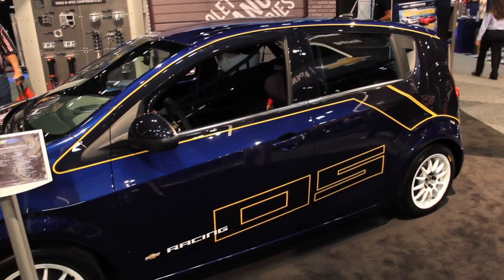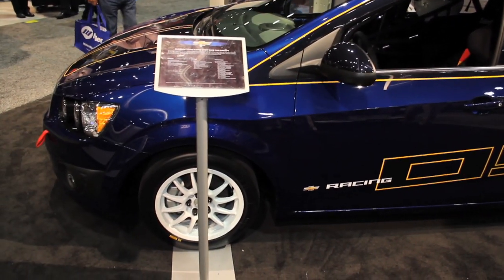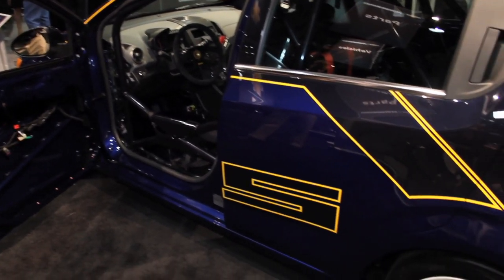As far as the powertrain's concerned, it's pretty limited in this class as well. Yes, it is, and again the whole reason is to keep the cost down. As Jamie mentioned, you should be able to put the car together for about $25,000 to $30,000, which is pretty reasonable to get a grassroots start.